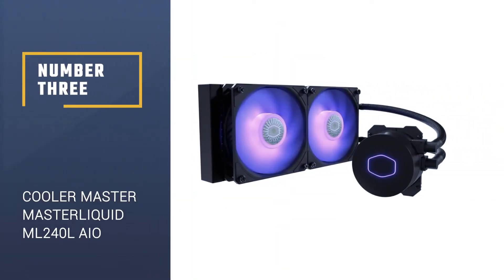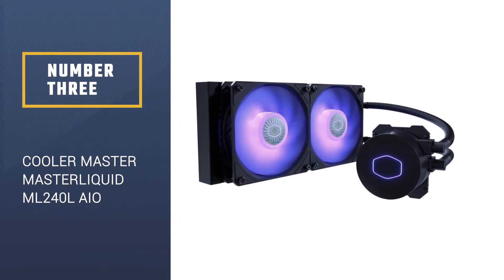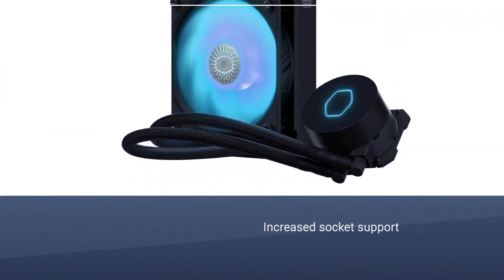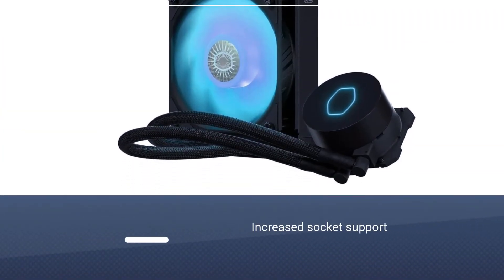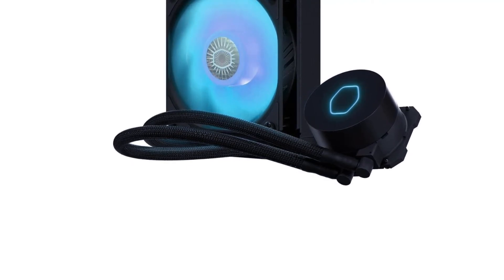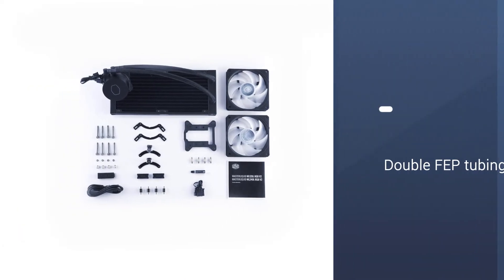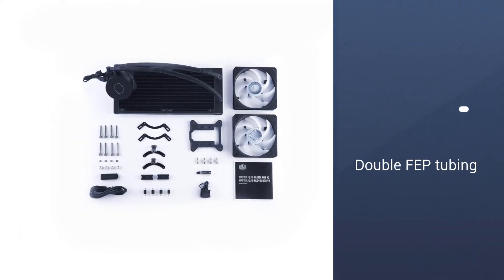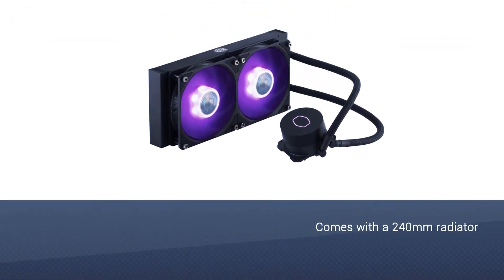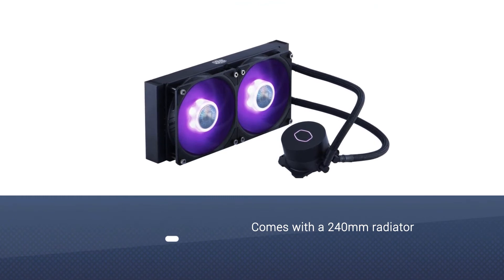Number 3: Cooler Master Master Liquid ML240L AIO Cooler. Cooler Master offers a range of light AIOs, which are basically previous iterations of Cooler Master's Master Liquid line with increased socket support and double FEP tubing. It comes with a 240mm radiator, 2 RGB fans, and a small RGB controller.